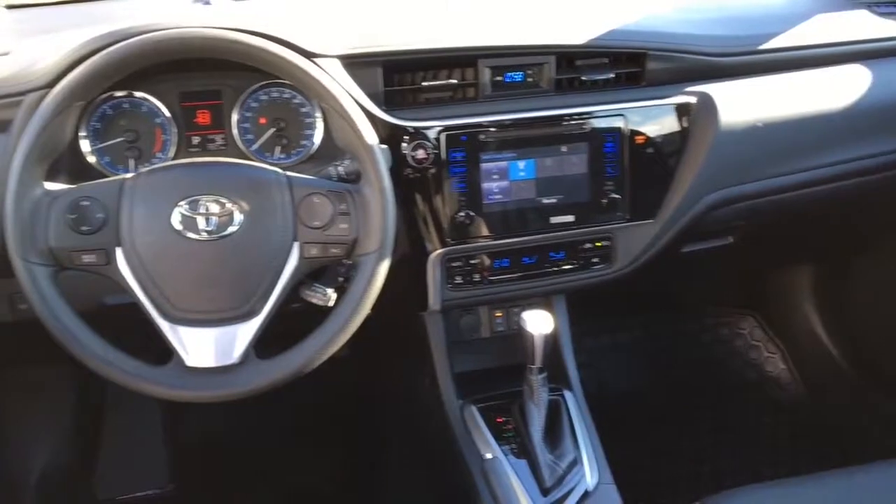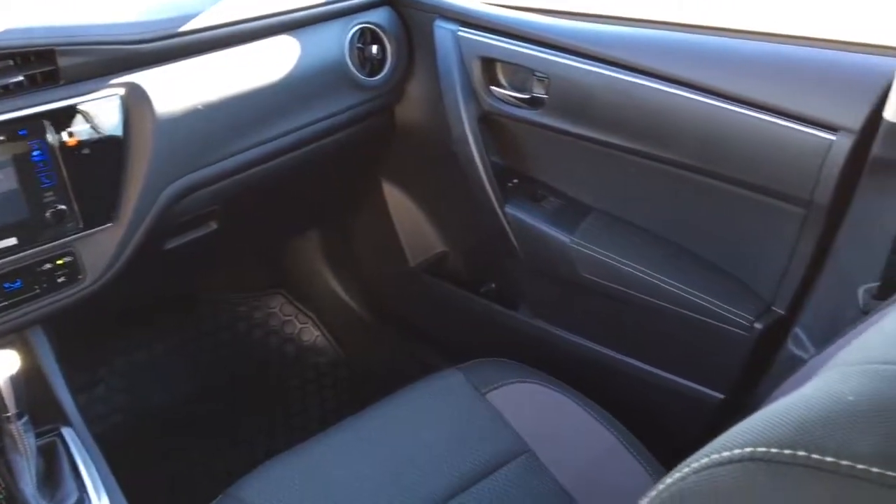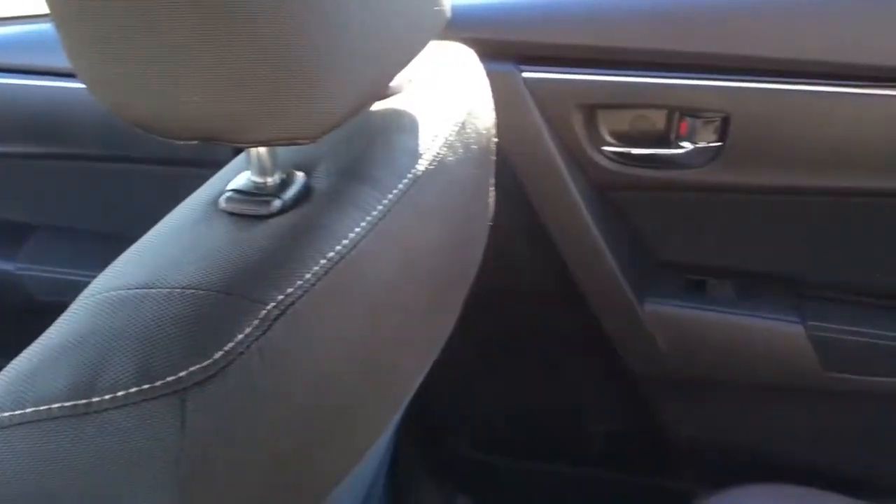Comfort features include tilt steering, power windows and locks, dynamic radar cruise control, power heated mirrors, air conditioning with optional auto AC, and heated front seats on the SE and LE models.